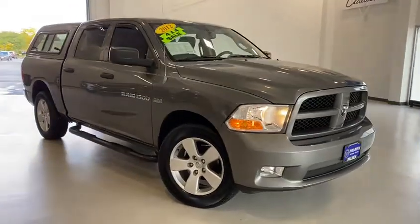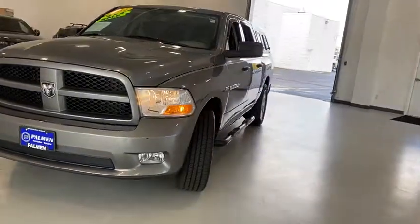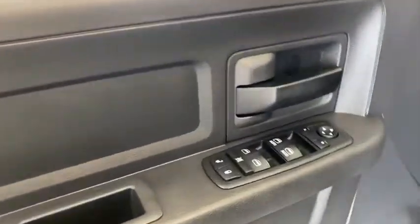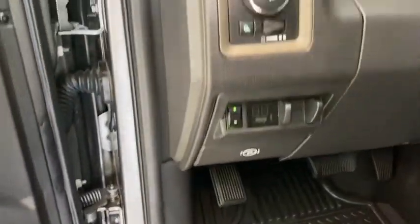Stop by and take a look at the 2012 Ram 1500. The Ram 1500 went against the Chevrolet Silverado, Ford F-150, and Toyota Tundra, which are all excellent trucks in their own right. The Ram took home the prize for its well-rounded strengths. This vehicle has less than 85,000 miles.